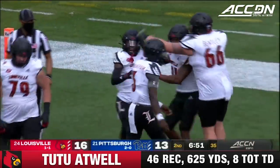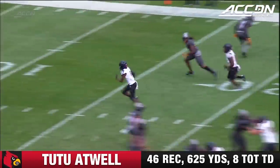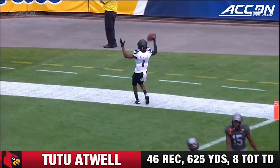What a response by Scott Satterfield's team, with 6:51 to go in the first half. It looks like they're in man-to-man coverage, and DeMar Hamlin just looks into the backfield and lets Tutu Atwell run right by him.